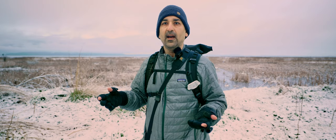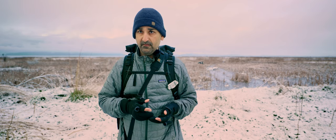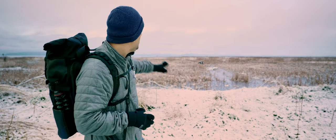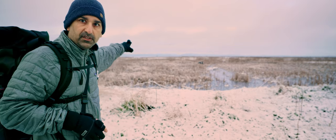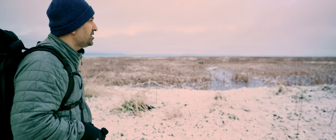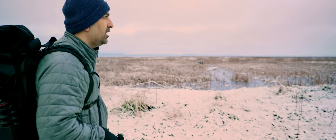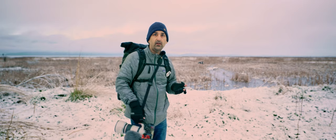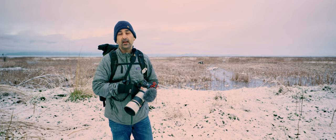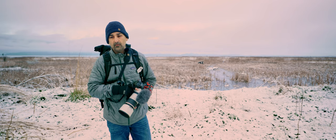The fun part about birding is, as I've said in my other videos, you really have no idea what you'll see. Today our goal is to go to maybe multiple places. This place is called Big Ditch — you can see the bay over there, which is Puget Sound. There's all this icy, swampy area here which on a warm day would probably be full of shorebirds. Once we're done here, we'll try places like Wiley Slough or La Conner Island. According to eBird and the hot spots, there's been a lot of birds here.